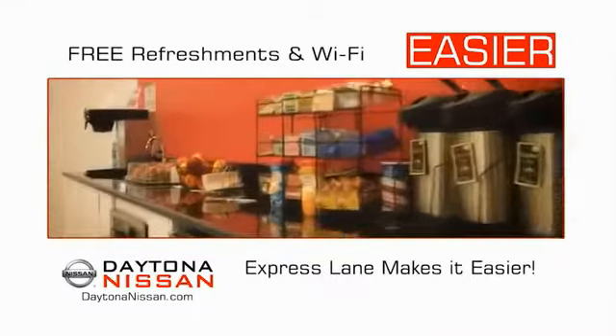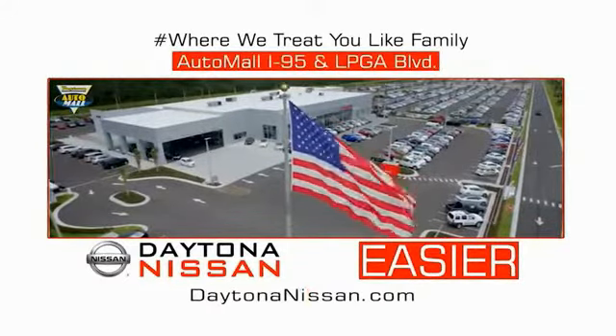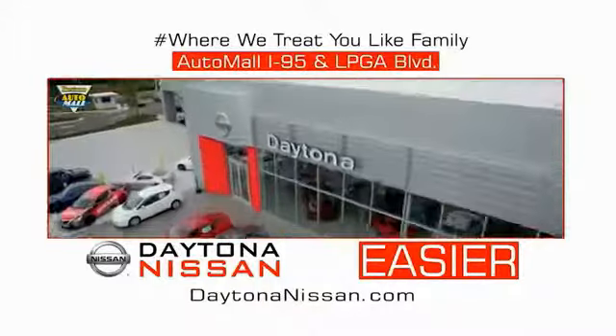Easy to enjoy free refreshments and Wi-Fi while the kids play. Waiting is quick and easy. Come check out the all-new Daytona Nissan, just under the big flag at the Auto Mall, I-95 at LPGA Boulevard. Make your move to Daytona Nissan. At Daytona Nissan, it's easy.